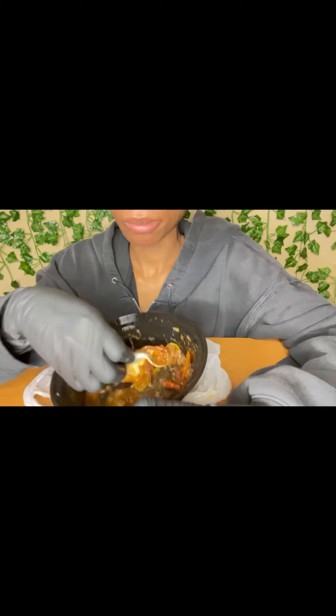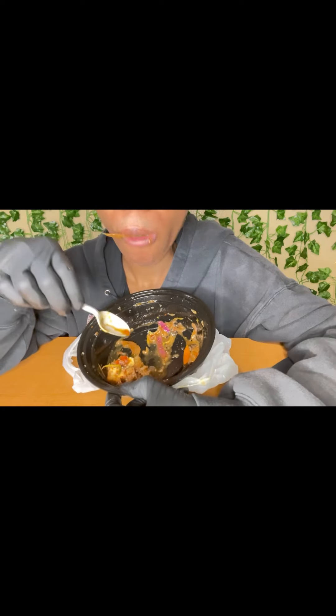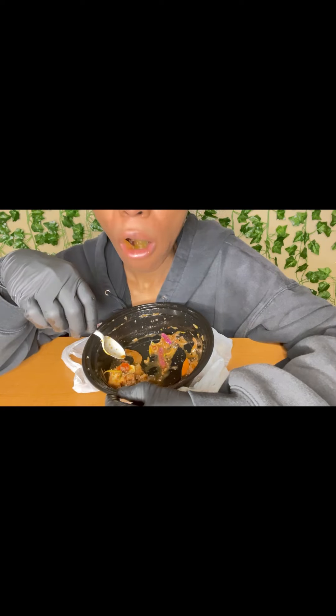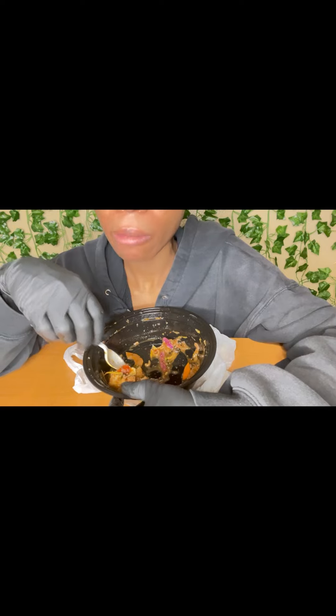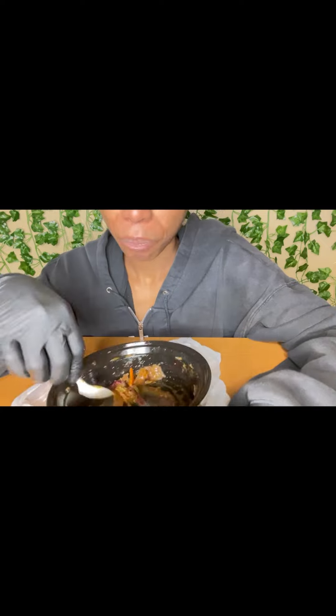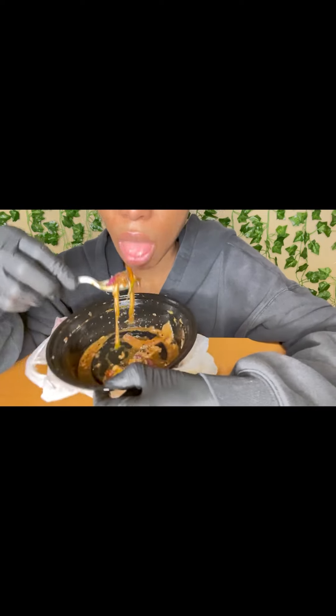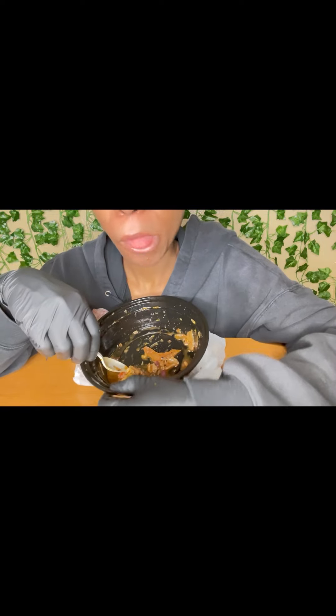Still nice here at home - let's drizzle some sauce on it. Look at that juicy carrot. So juicy.